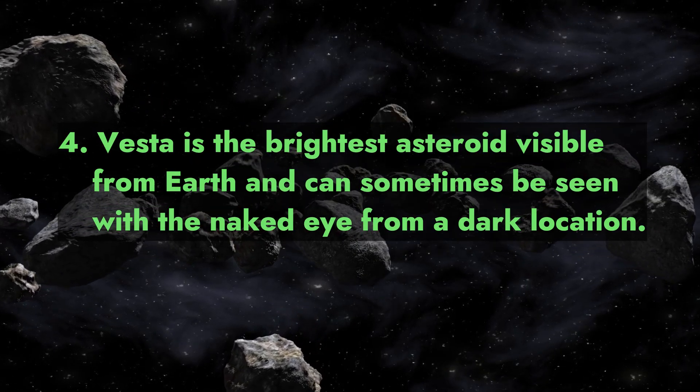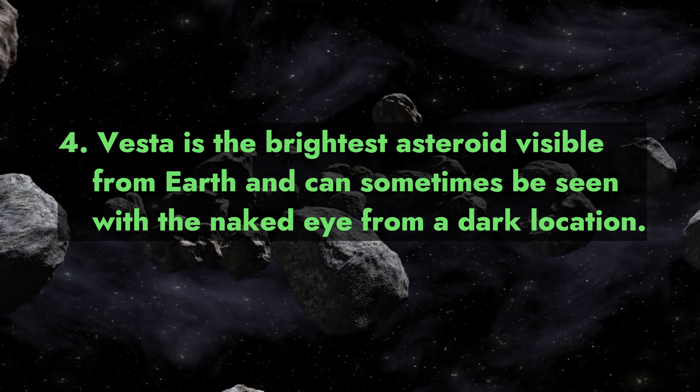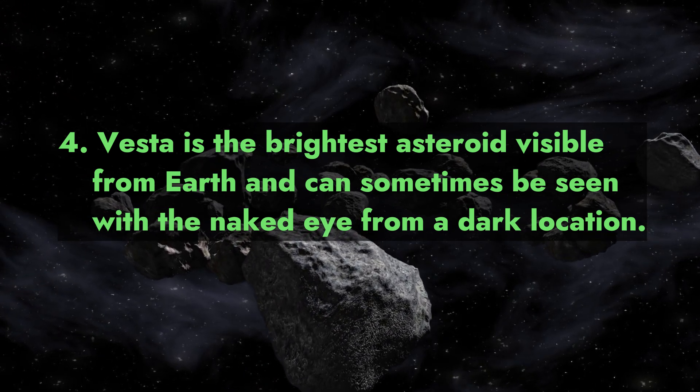Fact 4: Vesta is the brightest asteroid visible from Earth and can sometimes be seen with the naked eye from a dark location.